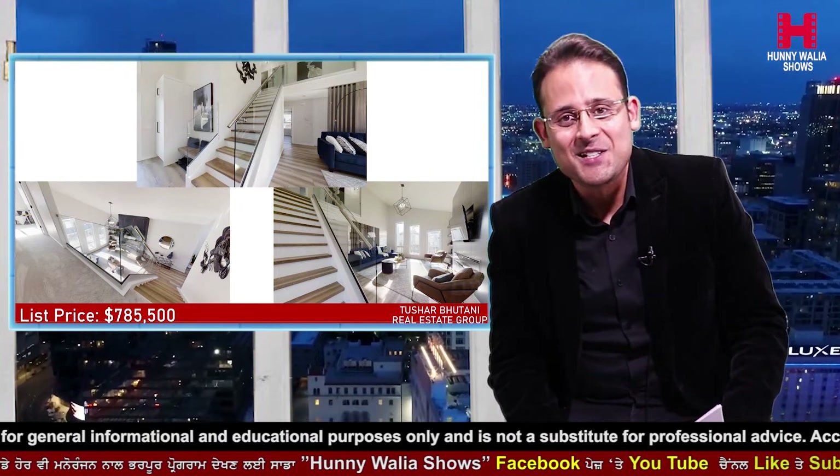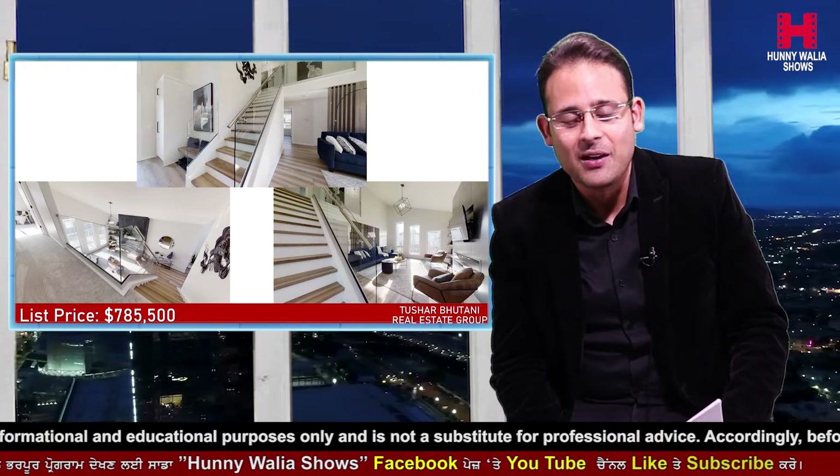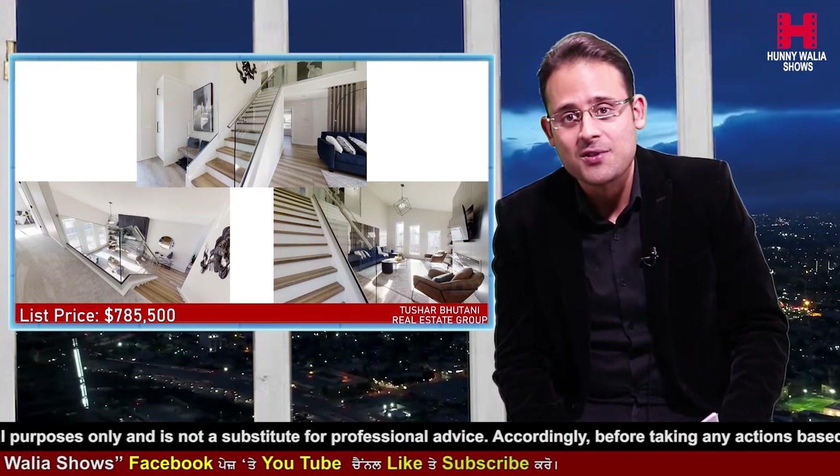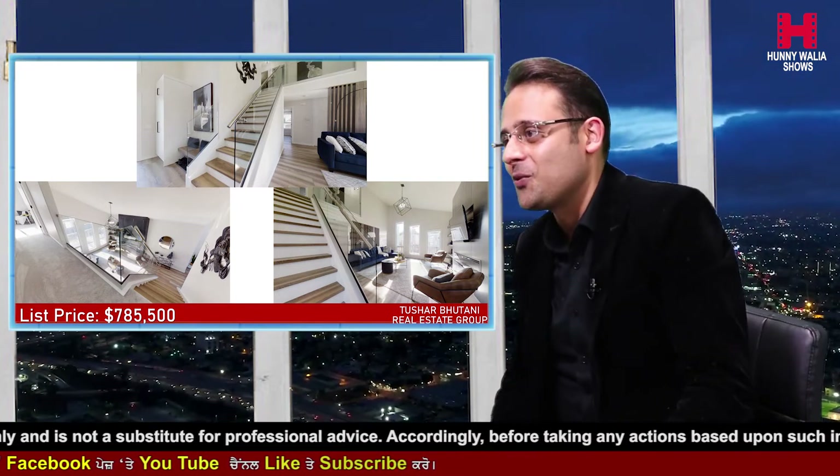Was that not just great? This is something unbelievable. All the finishing work done on the inside is something I've never seen in any of the resale properties out there in the market.